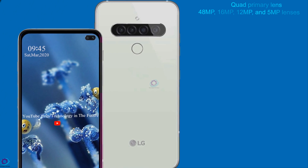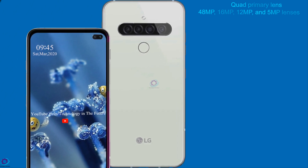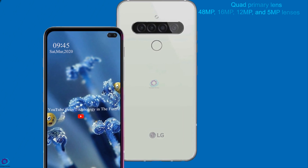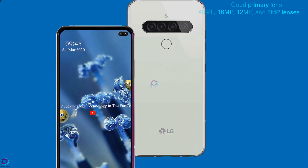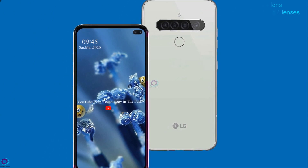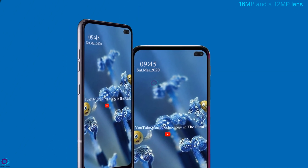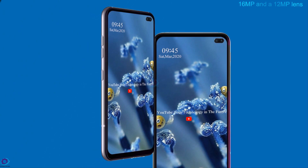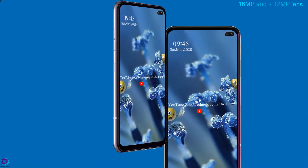As far as the camera side, the device comes with a quad primary lens setup that includes 48MP, 16MP, 12MP, and 5MP lenses. At the front, it is provided with a 16MP plus 12MP lens setup to capture sharp and bright selfies.